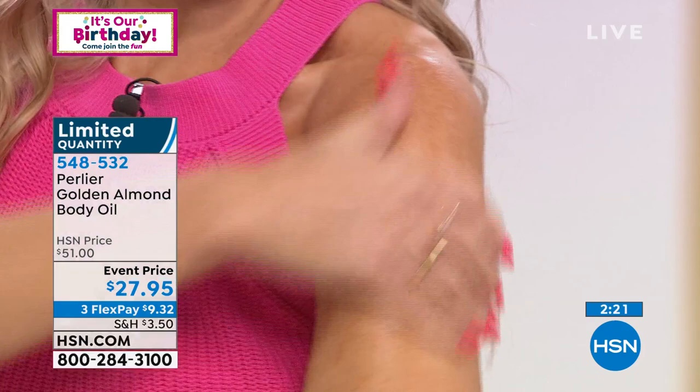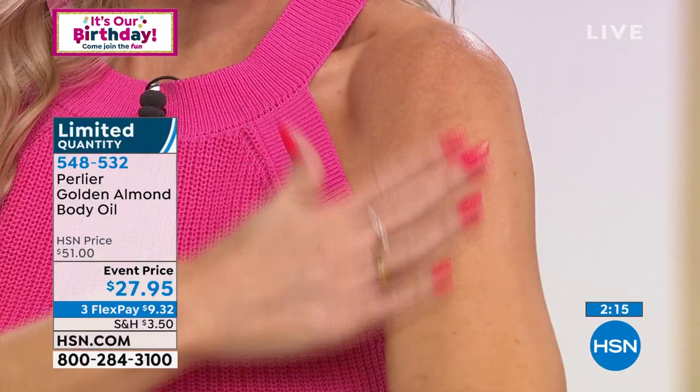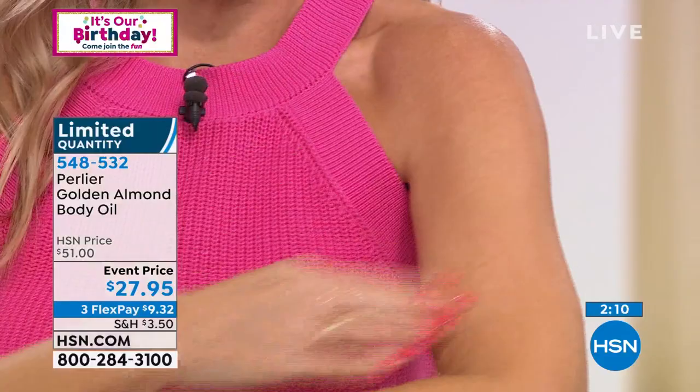Did you see that instant hydration, that instant glow? And if you have that dry, loose, crepey skin — for me it's the backs of my arms, I'm starting to see that — neck and décolleté, put this everywhere. Notice it's not greasy, it's not oily, it's not leaving a residue. We have about 200 left, and that is it.